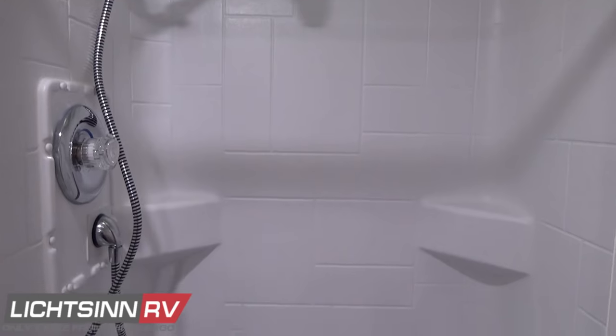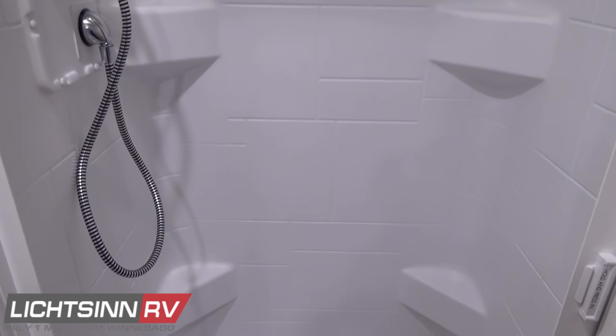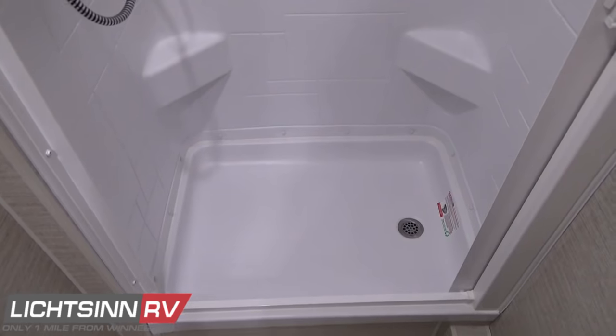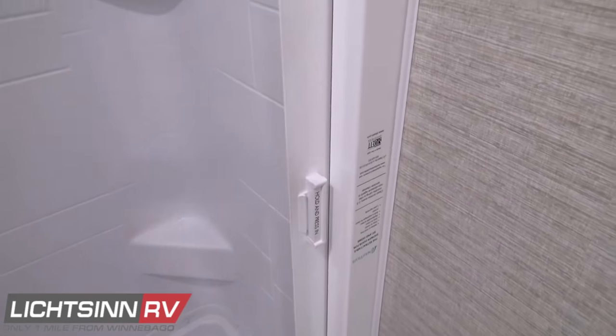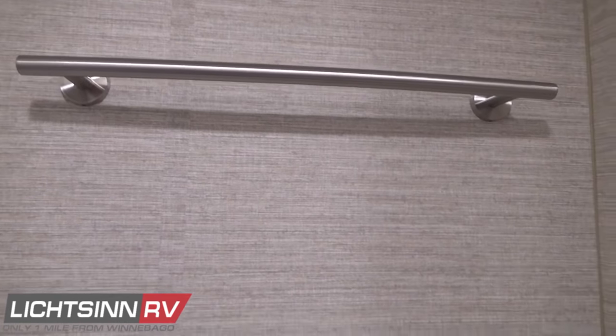Molded areas for soap, conditioner, and shampoo are included. The standout feature of this coach is the disappearing anti-mold, anti-fungal shower door that literally squeegees the water off as you bring the door in — providing for easy maintenance and easy cleaning. Right above this area is a towel bar with beautiful contemporary satin nickel hardware.